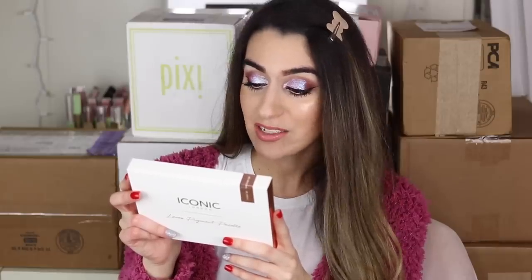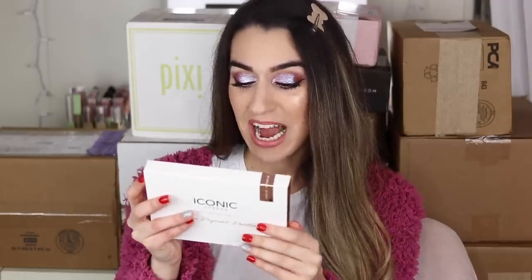This next package is from the UK — Woodland House — and it's a surprise. Let's open it up! It's from Iconic London! They sent me their highlighting drops, which I've used in an Instagram video. This looks new — it's their loose pigment palette original. It says use on eyes and face, the possibilities are endless. You can wear it as an intense eyeshadow or sheer highlight, and apply them wet or dry depending on your effect.